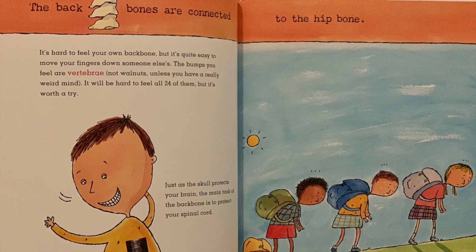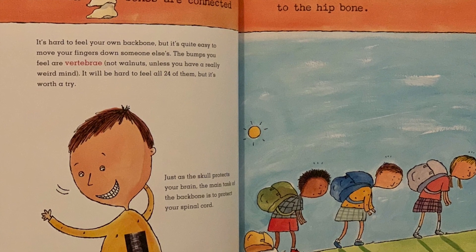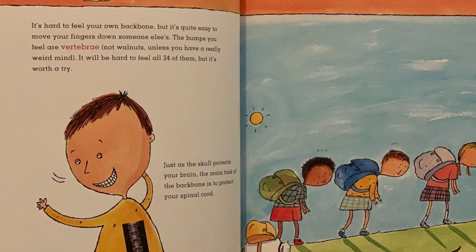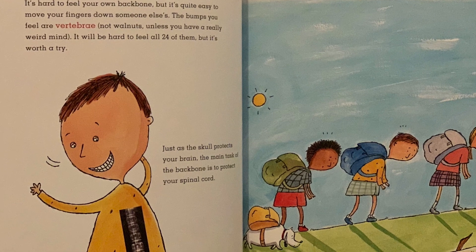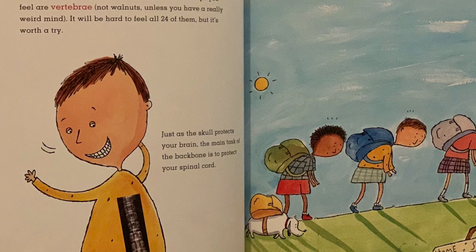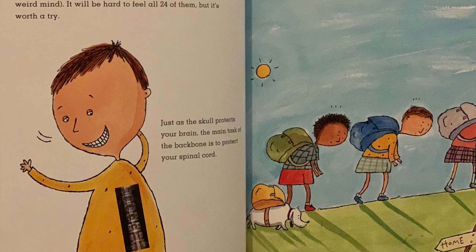The back bones are connected to the hip bone. It's hard to feel your own backbone, but it's quite easy to move your fingers down someone else's. The bumps you feel are vertebrae. It will be hard to feel all 24 of them, but it's worth a try. Just as the skull protects your brain, the main task of the backbone is to protect your spinal cord.